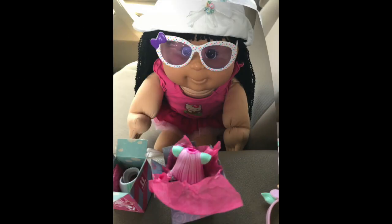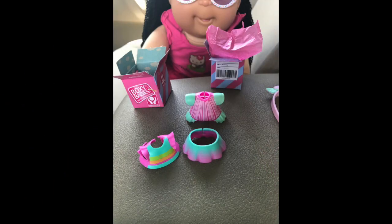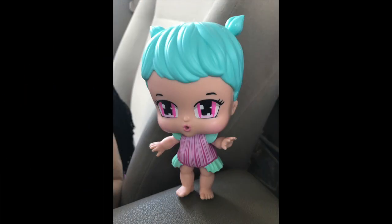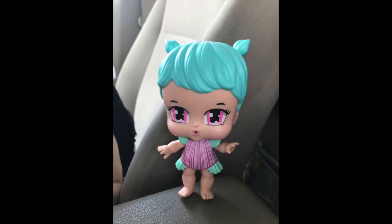Oh, how pretty — it's a onesie with little laces. These are all her little outfits that came with her. Sophia wants to change her into her new outfit. All right, go ahead. What do you folks think? How cute is this outfit? It kind of matches her hair color. Cute!